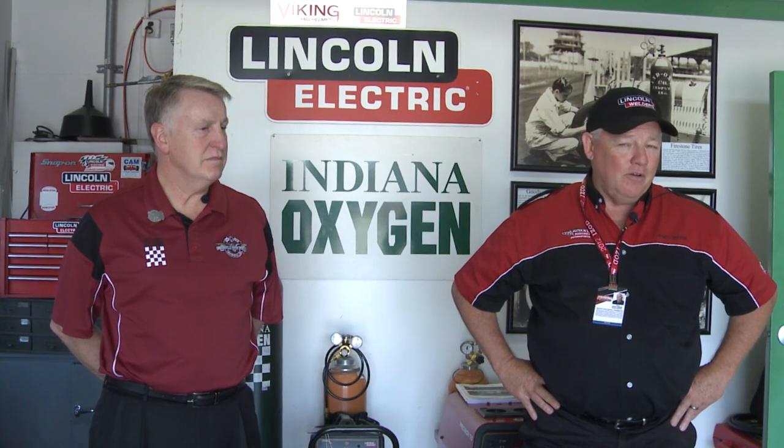This particular garage does all the weld repair of the cars and it's been here for a long time. We're here with a company called Indiana Oxygen and I want to introduce my friend and fellow baseball player to you. Wally, great to meet you. Wyatt, good to see you. This place is a museum in itself. Wally can tell us a little more about the history of Indiana Oxygen as far as their involvement with the track.